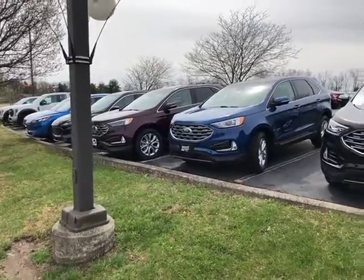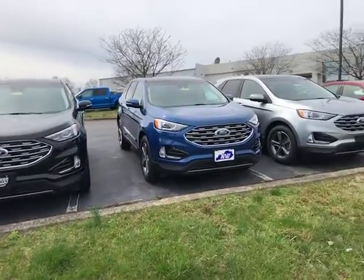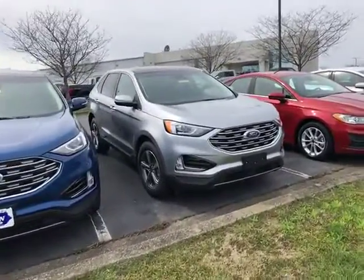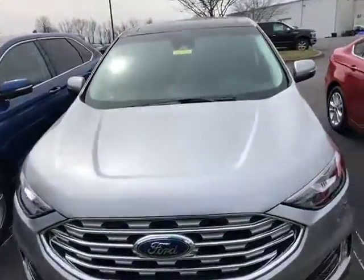From the left right here, burgundy velvet, all the way over to iconic silver. Packages are SELs, limited. Gorgeous, gorgeous SUVs.